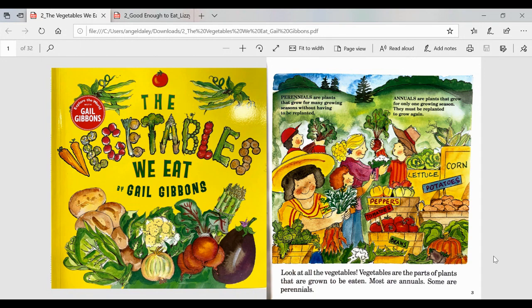Hi, second graders. We are going to be doing a read-aloud of the book The Vegetables We Eat by Gail Gibbons.